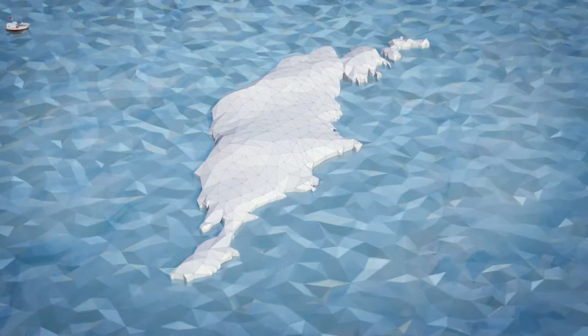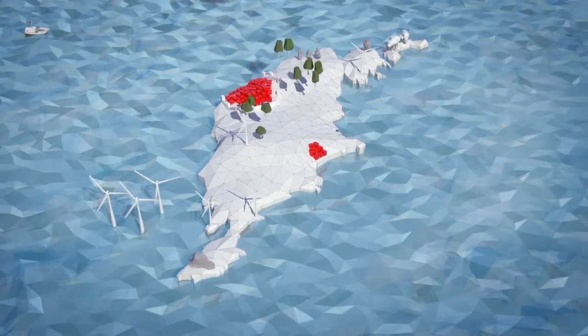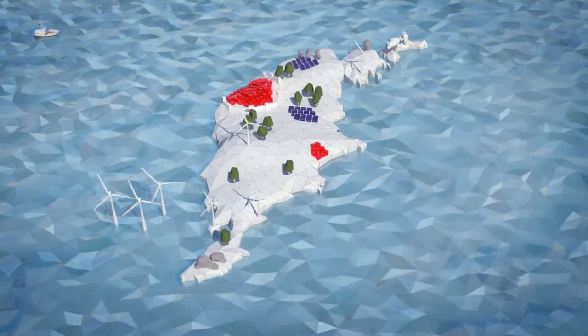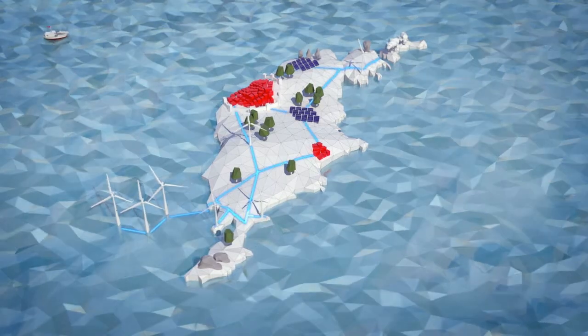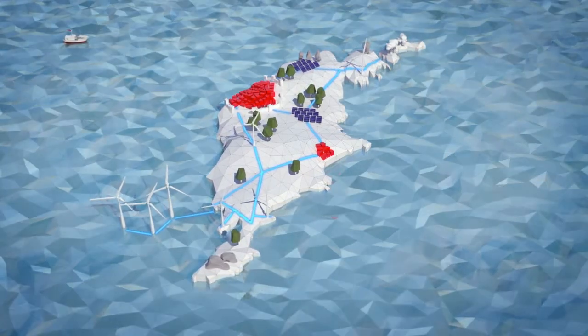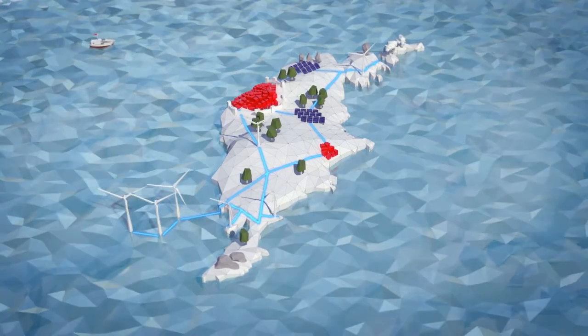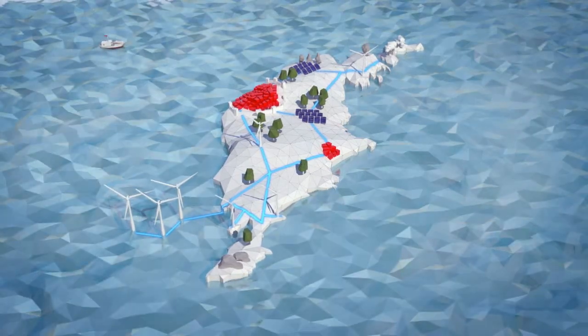Gotland is not just a lovely island — it's also ideal for this project, as it reflects Sweden as a whole as regards the challenges with the power grid. There is a lot of installed wind power here. We have a large enough geographical area with clear boundaries, and also a single power distributor. This enables us to analyse all events and their consequences.